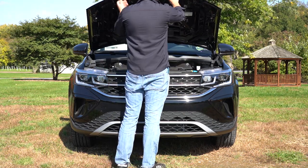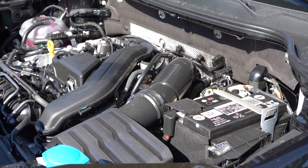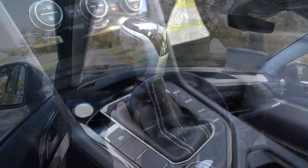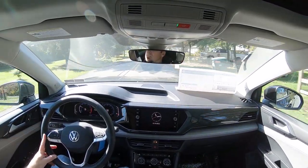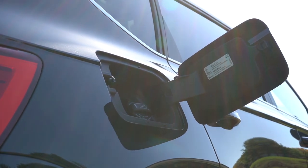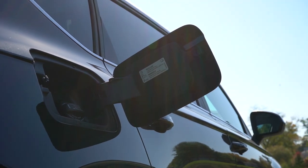Regardless of trim level, the powertrain is the same: a 1.5-liter turbocharged inline four-cylinder putting out 158 horsepower at 5,500 RPM and 184 pound-feet of torque at around 1,700 RPM. Power is sent through either an eight-speed automatic for the front-wheel-drive variant or a seven-speed dual-clutch for all-wheel drive. The 0-to-60 time is approximately 8.5 seconds, with MPG of 28 city/36 highway for FWD and 25 city/32 highway for AWD, on regular unleaded.